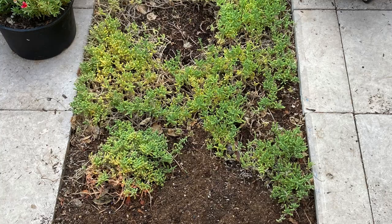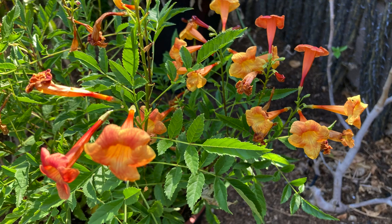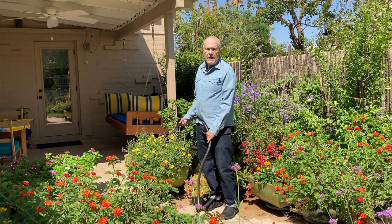If the hose lies in the sun, look at the temperature of the water. It's counterintuitive to water pots in mid-afternoon, but it's done to cool both the soil and the roots of each plant.